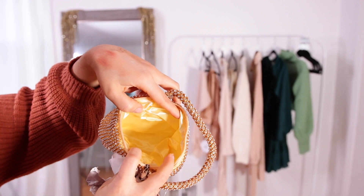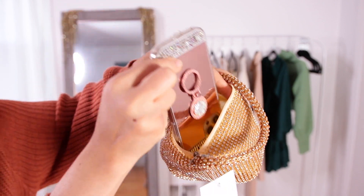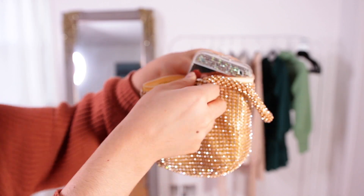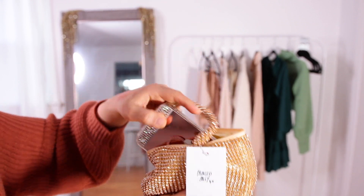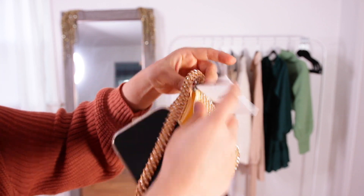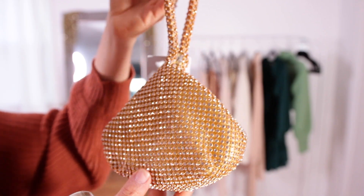It's bedazzled with rhinestones and looks really good quality — nothing looks like it will fall off. It has a magnetic closure button and a zipper in the middle. I love the inside, it has this silky yellow fabric material. Unfortunately it is pretty small — my iPhone 12 Pro Max does not fit entirely — but it's perfect for New Year's and will pair up so nicely with the outfits I'm about to show you.